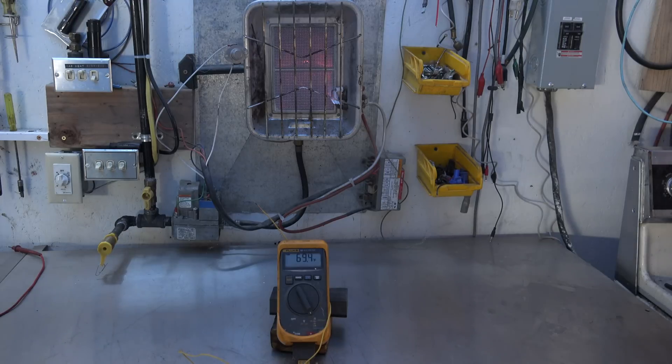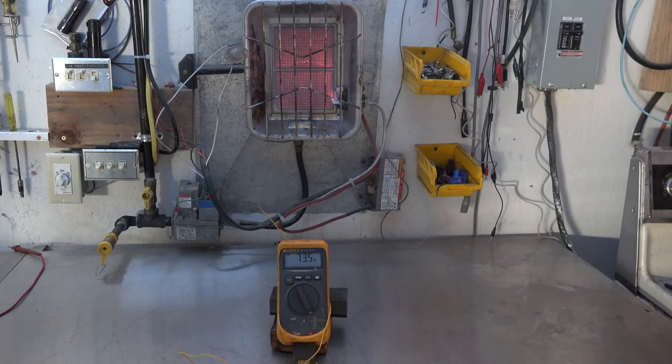Now if this were just convected heat I would not get this quick temperature change — it just wouldn't happen that fast. In fact this is heating up faster than the thermometer is actually registering. I can feel it — I'm three feet away — and I can feel it's over 80 degrees, but it takes a little bit longer for the temperature probe to sense that. But you can see, that's radiant heat — it's fairly obvious stuff, that is the way it works.